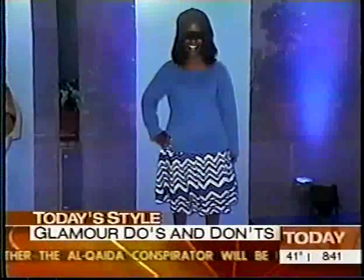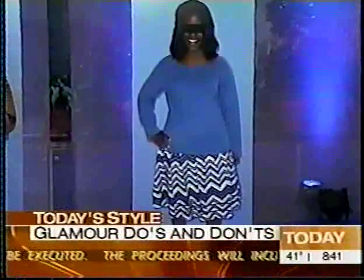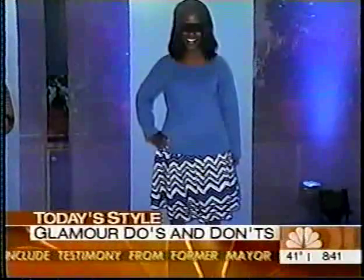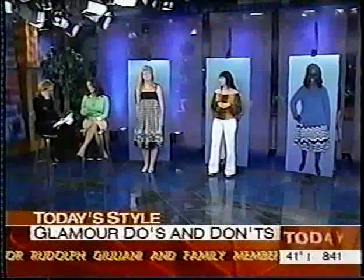Is that Moschino-type print of a skirt a good thing for a curvaceous woman? No — it's horrible. The horizontal stripes in any way, whether they're zigzag or not, are definitely bad. If they're thin, they're okay. But if they're thick, they're going to make you look wider.